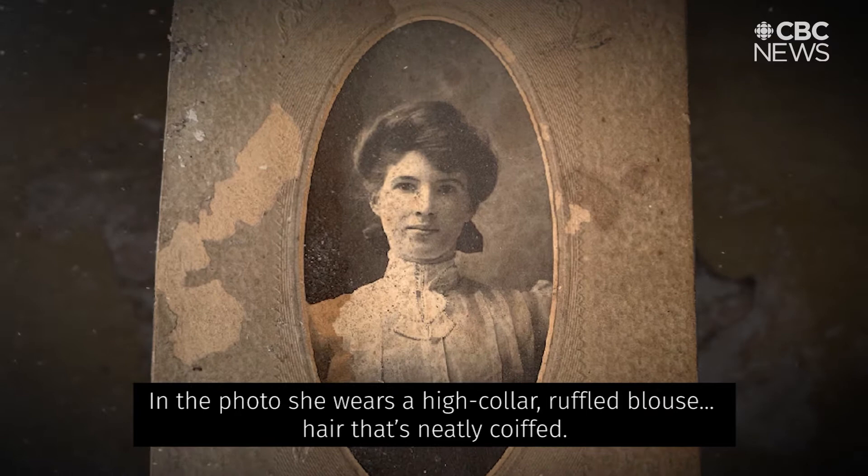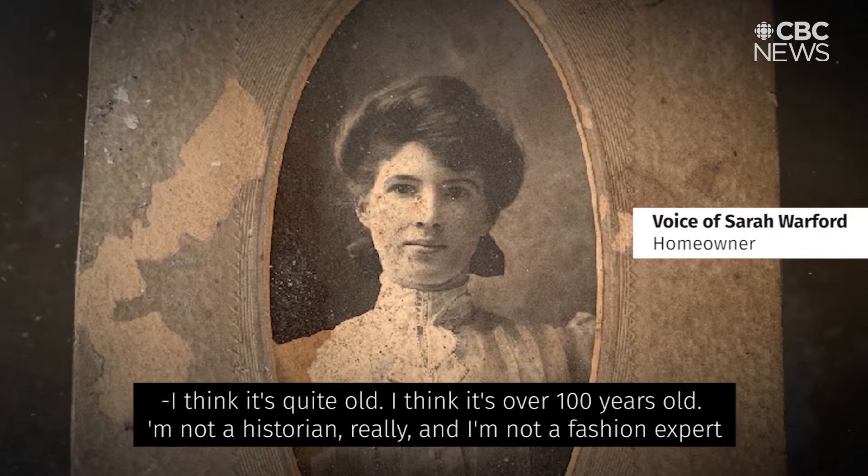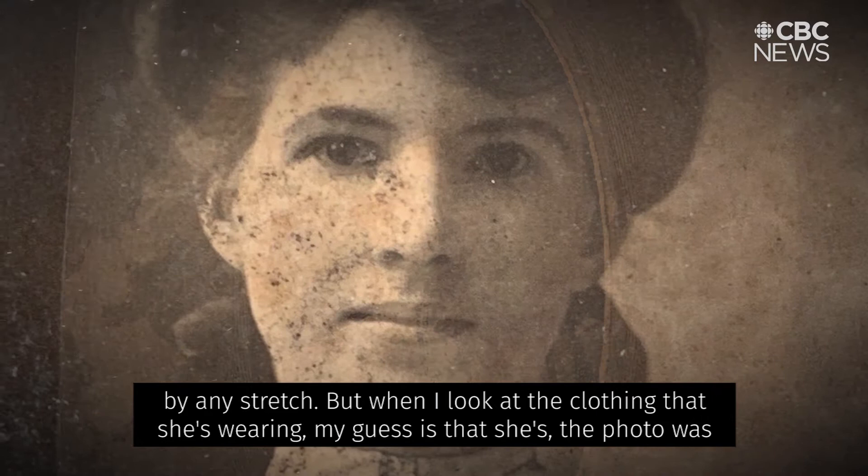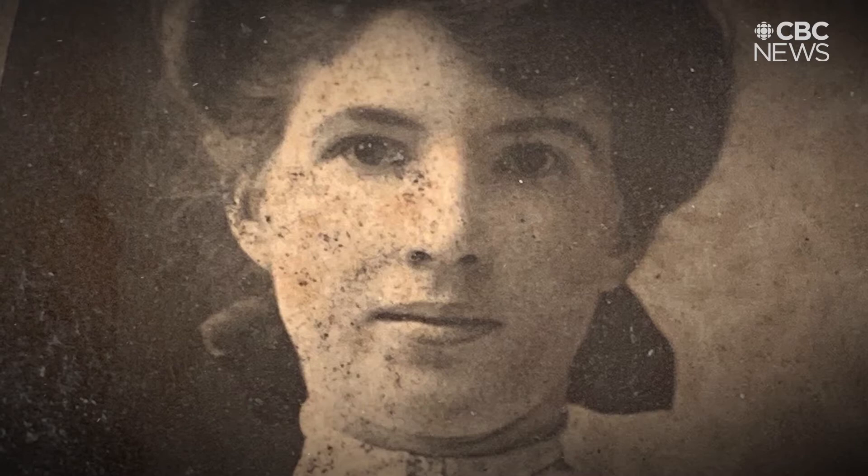In the photo, she wears a high-collar, ruffled blouse, hair that's neatly coiffed. I think it's quite old — over a hundred years old. I'm not a historian, really, and I'm not a fashion expert by any stretch. But when I look at the clothing she's wearing, my guess is that the photo was taken in the late 1800s or very early 1900s.